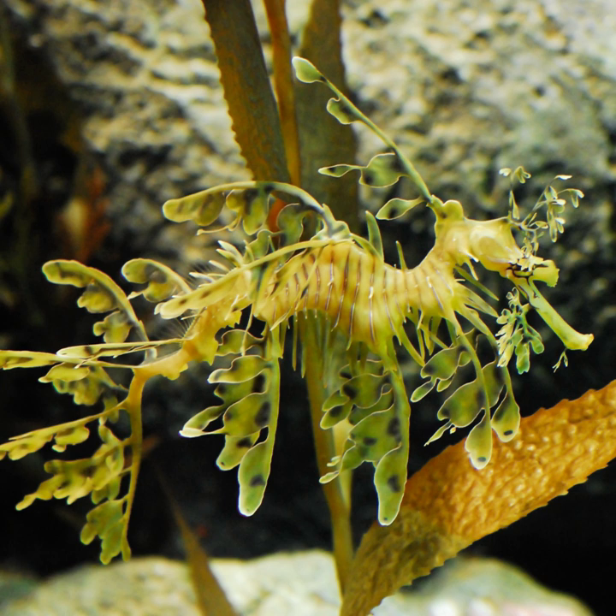For example, self-decoration is employed by decorator crabs; mimesis by animals such as the leafy sea dragon; countershading by many fish including sharks; distraction with eyespots by many fish; active camouflage through ability to change color rapidly in fish such as the flounder; and cephalopods including octopus, cuttlefish, and squid.